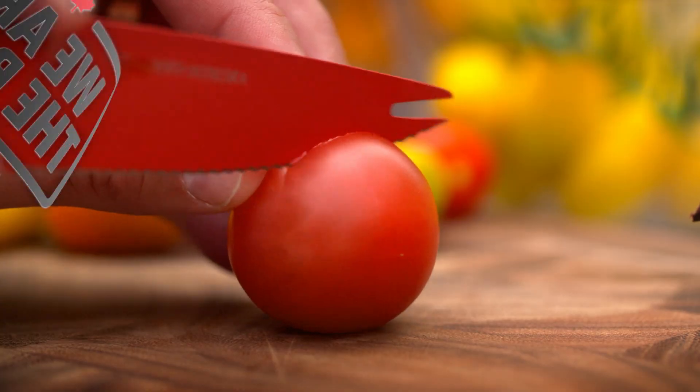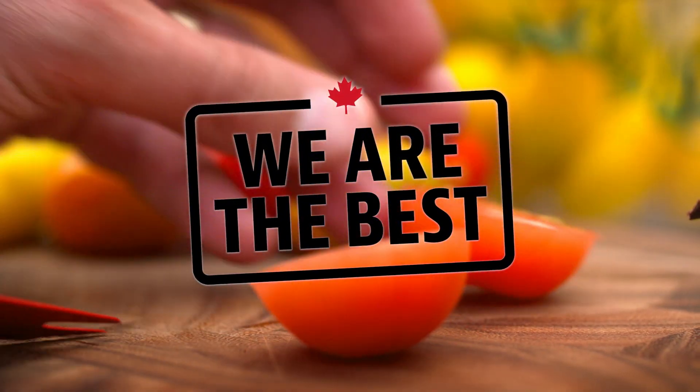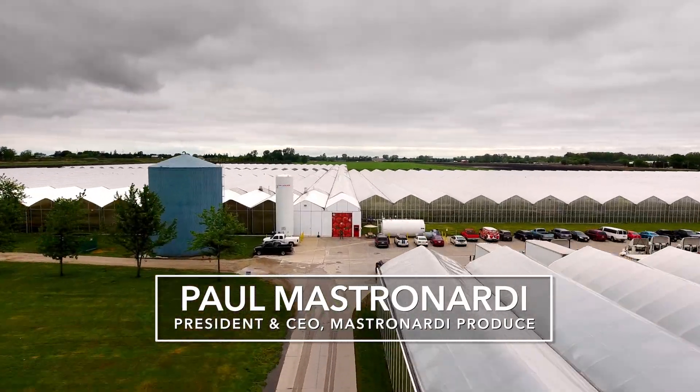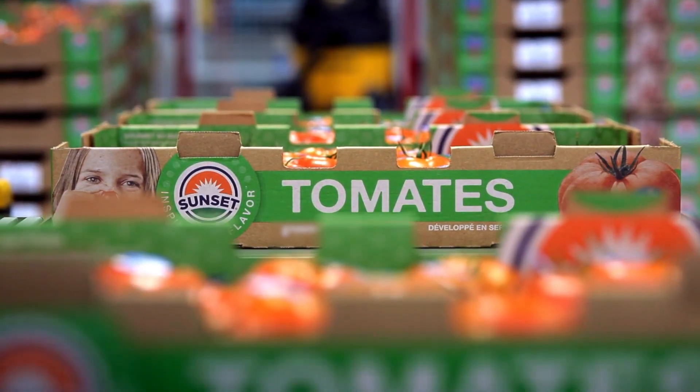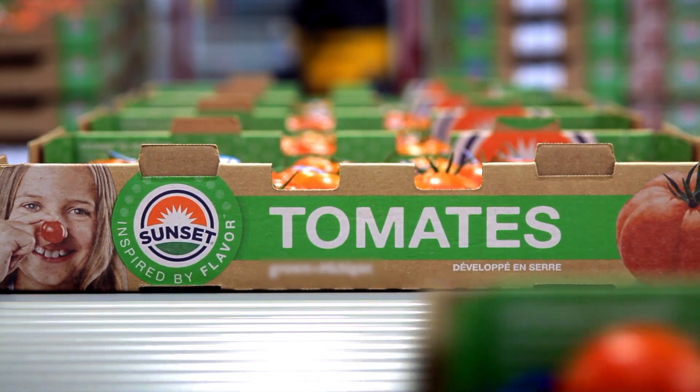I'm in Leamington, Ontario, the tomato capital of Canada. Ontario produces more than half the greenhouse tomatoes grown in the country, and Leamington is home to the biggest producer in North America. Paul Mastronardi is the fourth generation president of Mastronardi Produce, the company that grows and sells Sunset brand tomatoes.